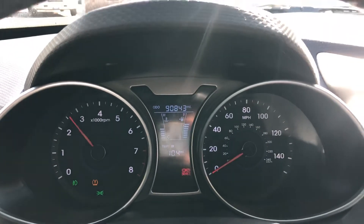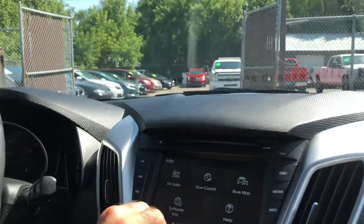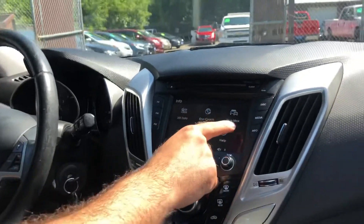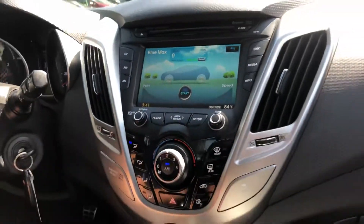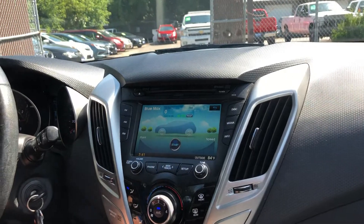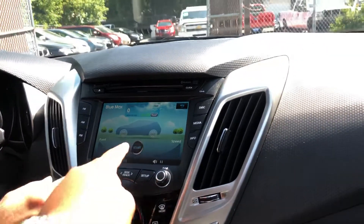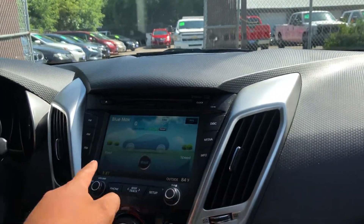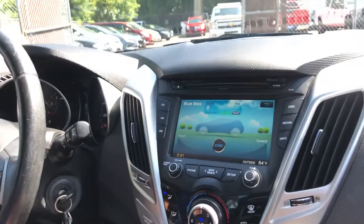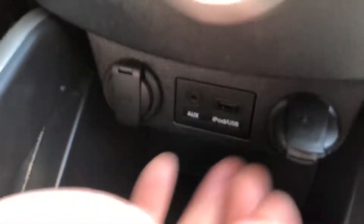No misfire, no hesitation. We got a really nice touch screen. Let's see what Bluemax is — something I've never seen before. Is it a video game, Marco? It looks like it. Let's go back. We'll leave it on that and see how things go. We got the AC running, works ice cold. There's your USB and iPod connection.